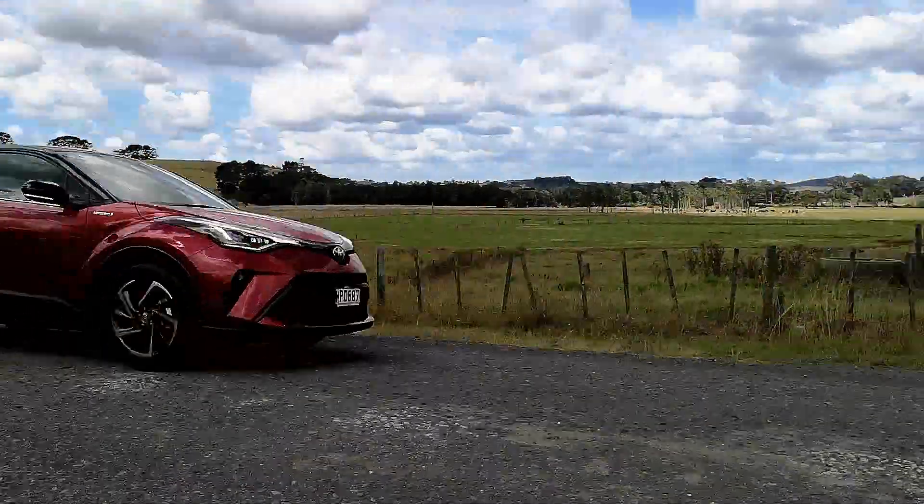Nowadays, people go to no end of lengths to try to stand out from the crowd — tattoos, changing their hair colour, the list goes on. But what if you're a crossover SUV? It's a really busy market out there. Toyota have come up with the idea of making their CH-R really dramatic, really different, really unusual. And this is the result: their facelifted diamond themed CH-R crossover. It's quite remarkable — as you're driving down the road, you get people looking at you like, is that a Toyota? Because it really does look pretty funky and it's really out there in terms of its styling.